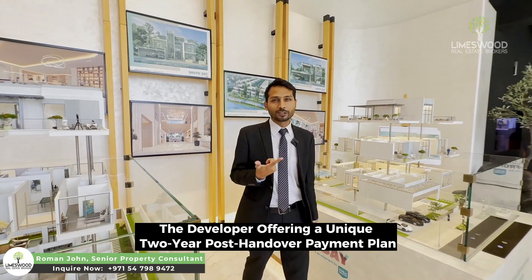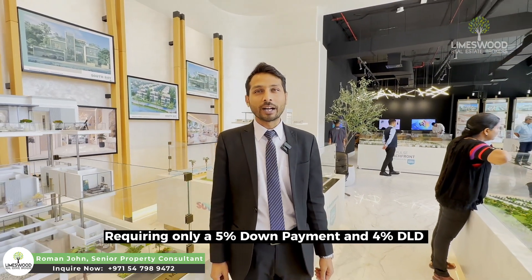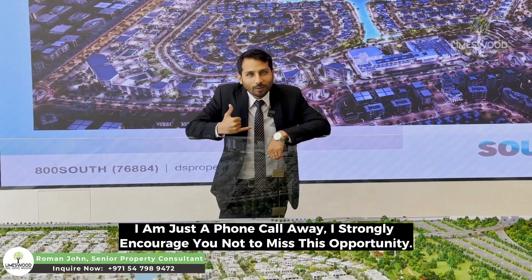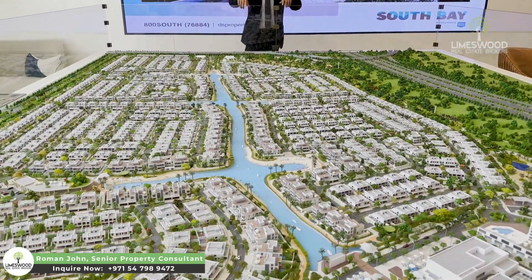The developer is offering a 2-year post-handover payment plan with just 5% down payment and 4% DLD — so you can start your investment. Don't miss this opportunity from this community. Thank you.